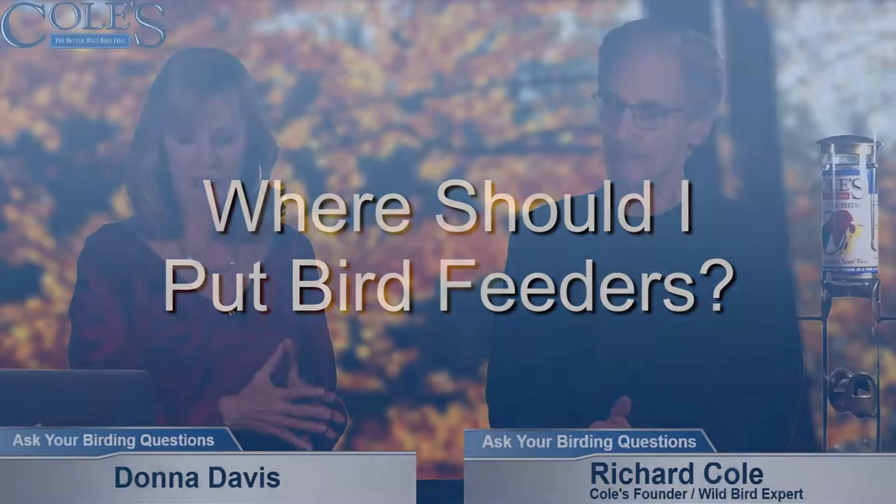Regarding placement of feeders, there's all kinds of birds out there, and some birds prey on other birds — hawks, that's just what they do. They deserve a shot at getting food like everybody else, but you don't want to set up your chickadees, titmice, and cardinals for an easy kill from a hawk. So just make sure the feeder is somewhat close to shelter — a nice bush, a small holly tree, or a small tree with a lot of limbs — so birds can quickly get off the feeder and into the limbs where the hawk can't follow them.